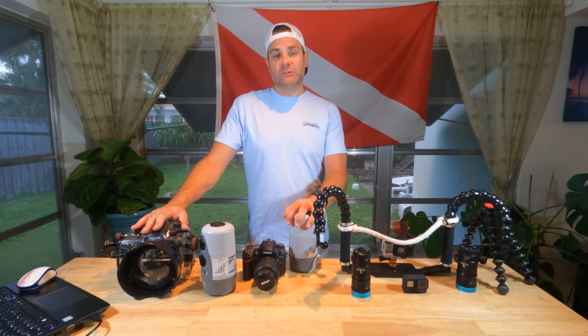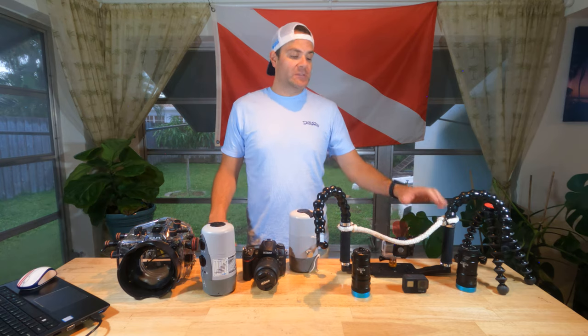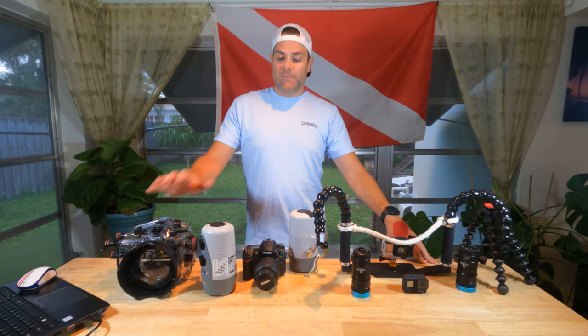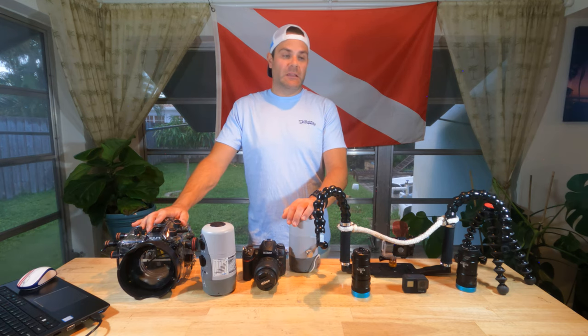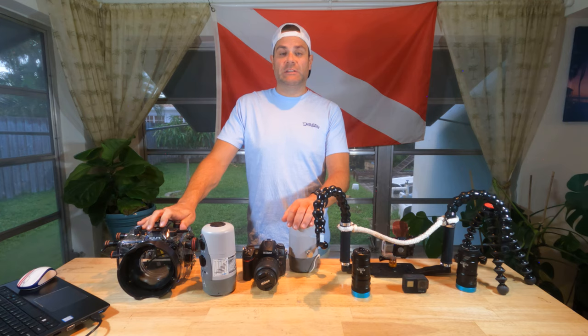For stills, I shoot with dual DS125 Substrokes from Ikelite, and when I'm shooting video I use dual Kraken 3500 underwater video lights. These days I'm shooting a lot less stills — these are huge and very cumbersome to take underwater, as you can see how big this housing is. But there are many other options out there in much smaller packages if you're ready to invest that kind of money into some underwater still lighting options.